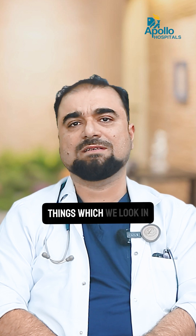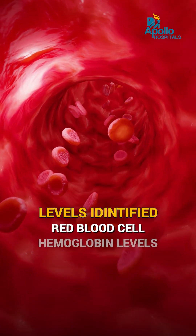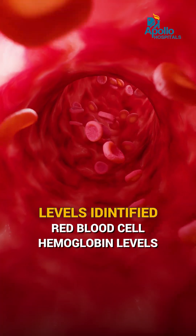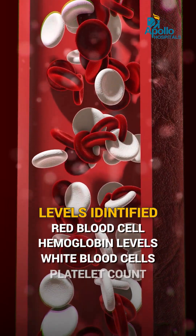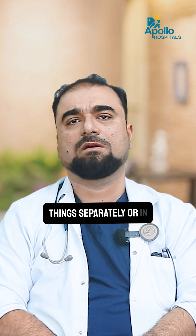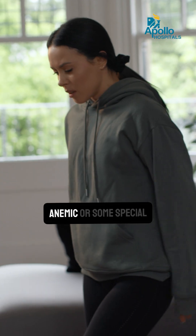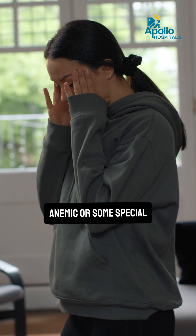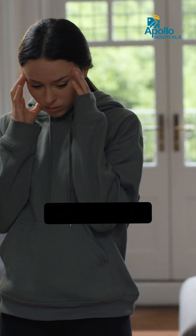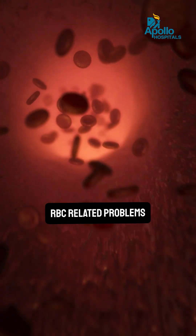The most important things we look at in this report are red blood cells or the hemoglobin of the patient, the white blood cell, and platelet count. From the CBP we get an idea of if the patient is anemic or if there are other conditions related to hemoglobin or RBC-related problems.